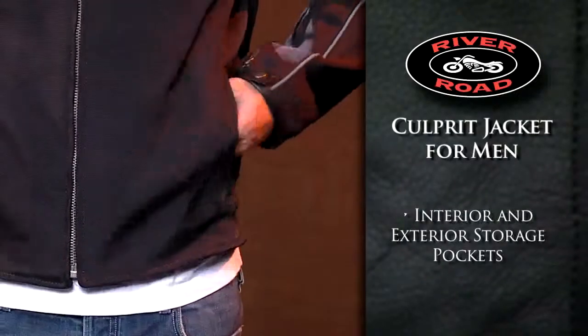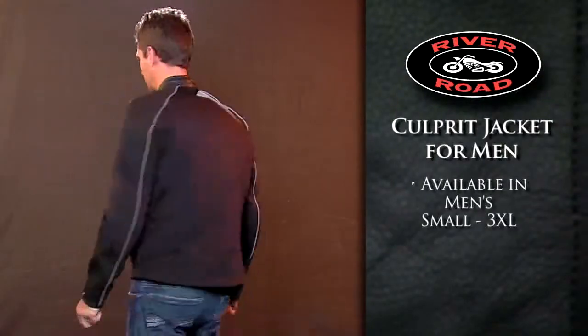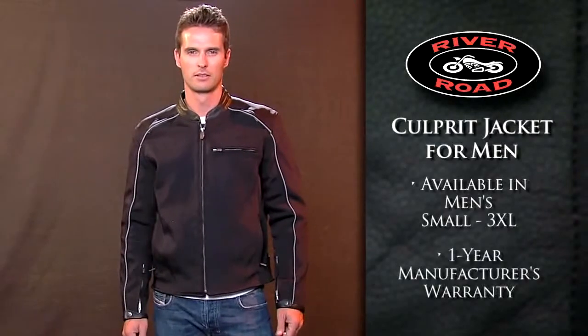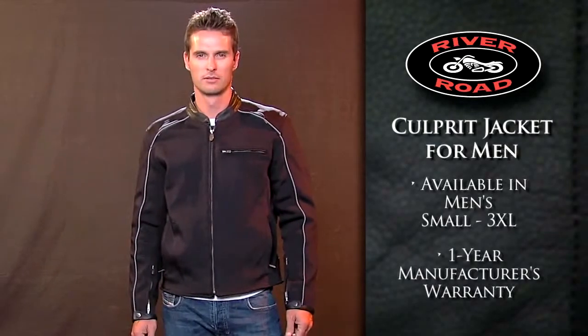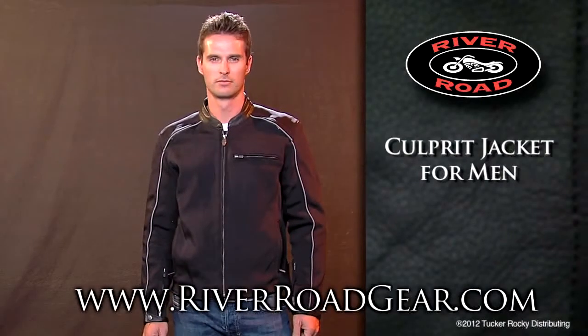Several exterior and interior pockets offer plenty of storage space. Available in men's sizes small to 3XL, the Culprits Jacket for Men comes with a one-year manufacturer's warranty. For more information, or to locate a dealer near you, go to RiverRoadGear.com.